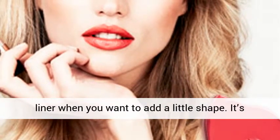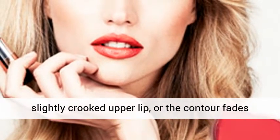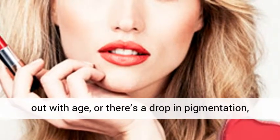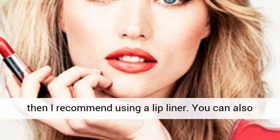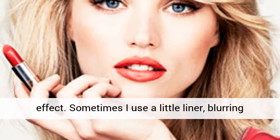When do you recommend using a lip liner? You can use a lip liner when you want to add a little shape. It's also great for correcting, as most often we have a slightly crooked upper lip, or the contour fades out with age, or there's a drop in pigmentation. I recommend using a lip liner. You can also use it if you want a very bold, long-lasting effect.